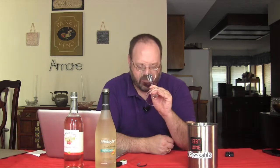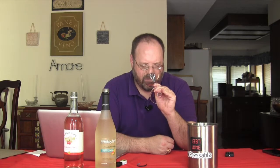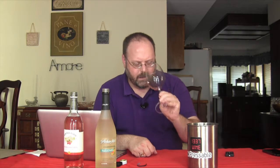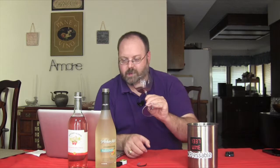Definitely strawberries on the nose — kind of fake-ish, not really as pungent as the Arbor Mist. Really very lightly flavored strawberry. I don't know what other grapes — well, it says malt-based, so my guess is it's probably not a single grape in it. It was apple-based originally, so I'm really not sure what in the world is in this thing.